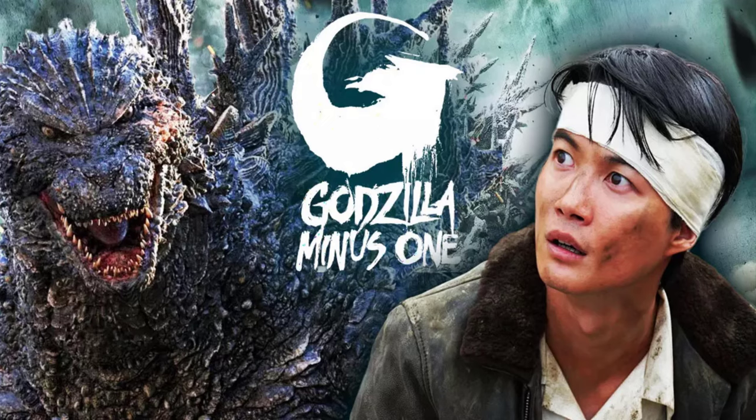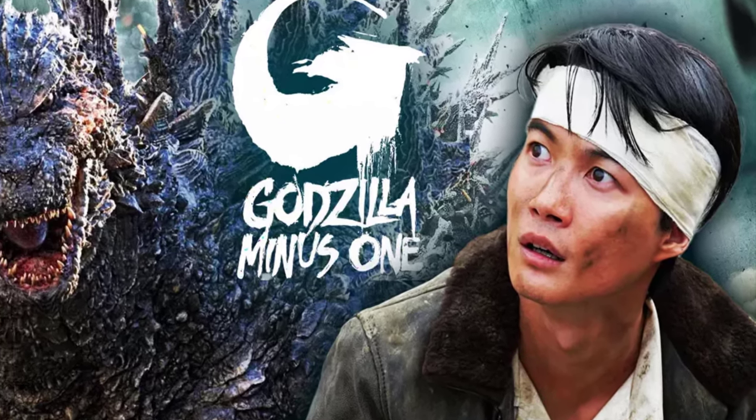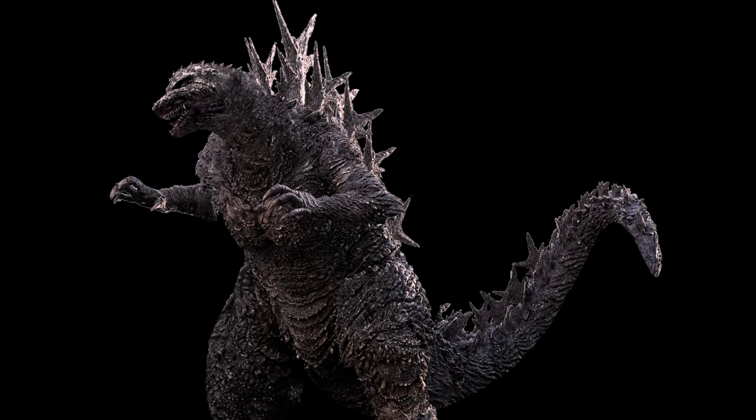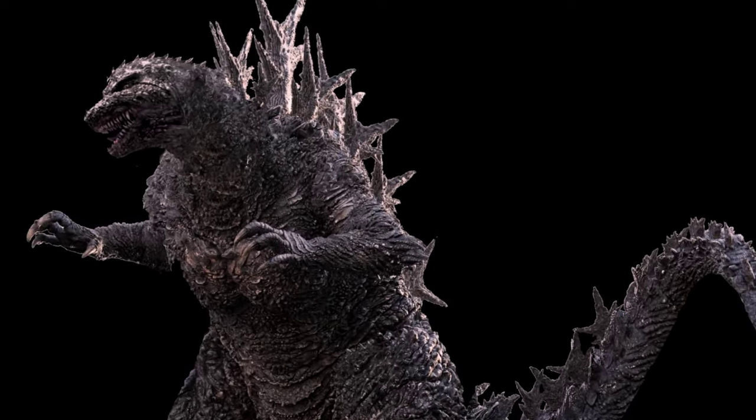The only survivors of this ordeal were Tachibana and Shikishima, who carried something known as survivor's guilt after seeing their comrades dead while they still lived on. This theme would carry the movie forward and set the tone of the story arc.